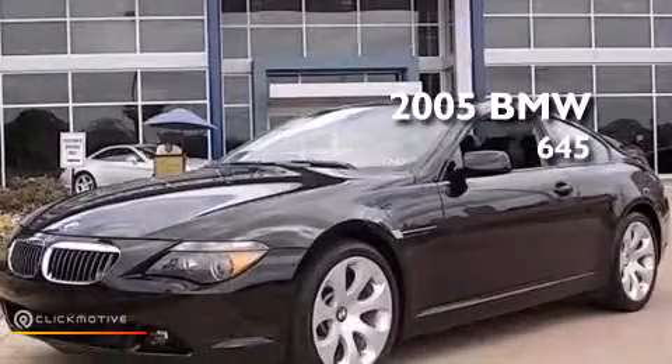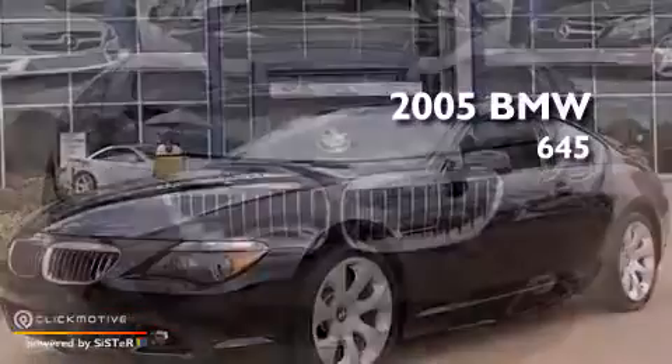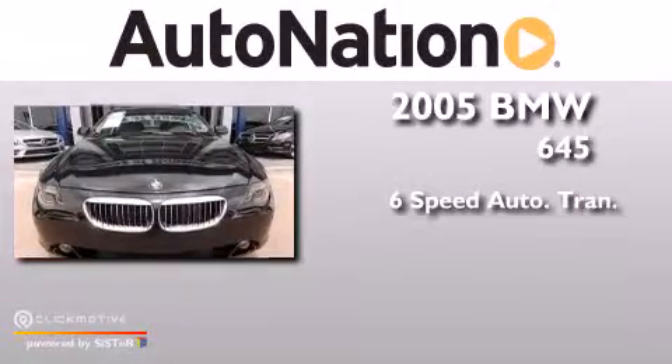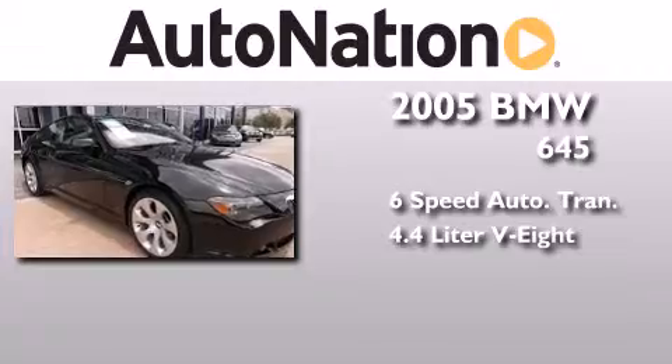This is a 2005 BMW 645. This car has a six-speed automatic transmission and a 4.4-liter V8.